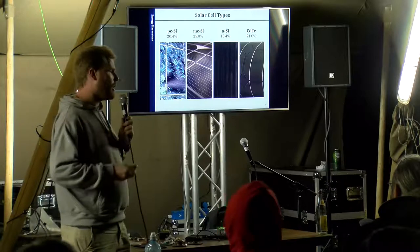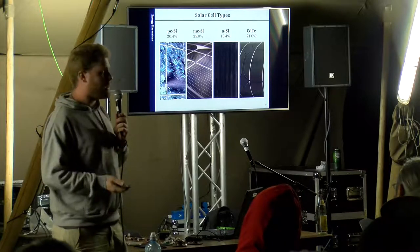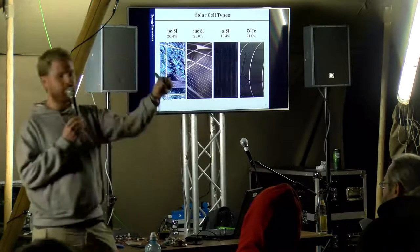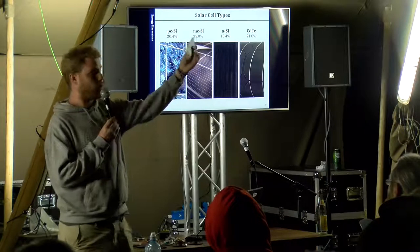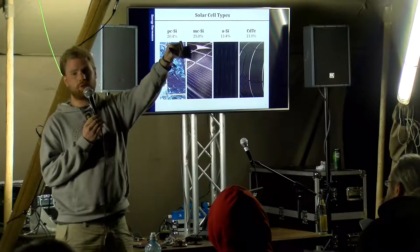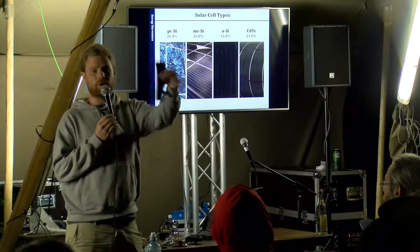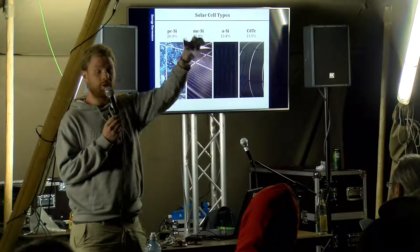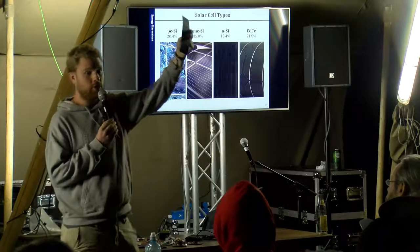Amorphous silicon cells, which you know from calculators — the red or darker blue cells — have lower efficiency but are much cheaper to produce and can be made flexible. For wearables they're really nice: they are watertight, rain-resistant, with just two electrodes on the back you can directly solder on. If you're thinking about hiking in the mountains, this is a nice cell with a border so you can stitch it to your backpack. These are not prototypes — they are commercially available cells you can buy off eBay or AliExpress for only a few dollars per piece.